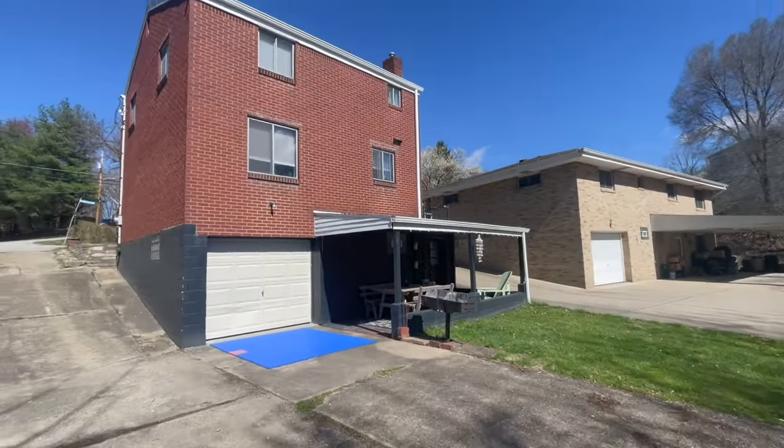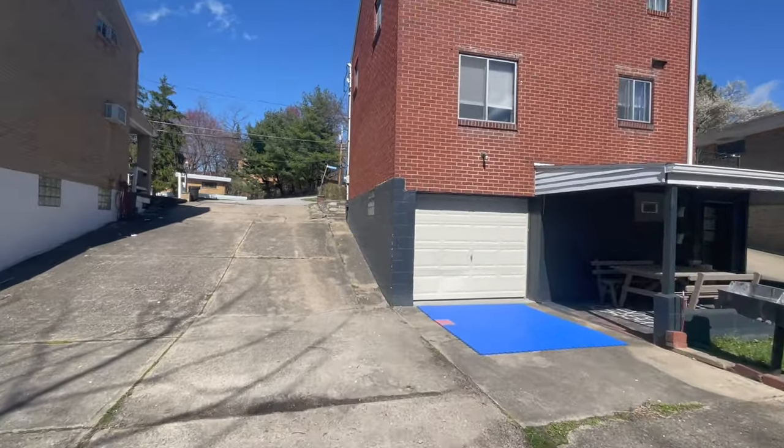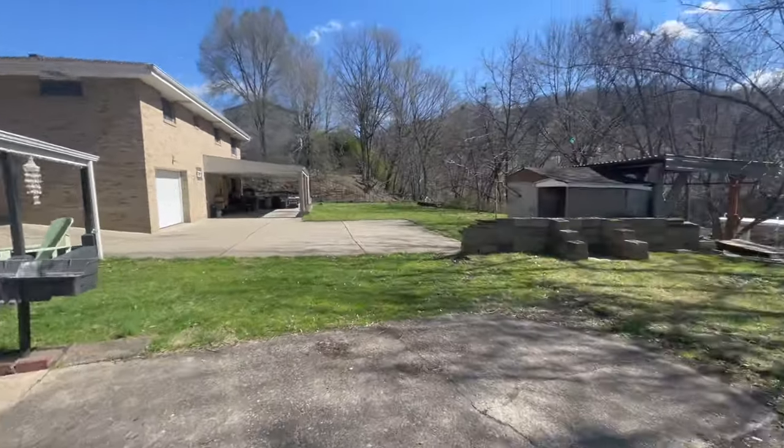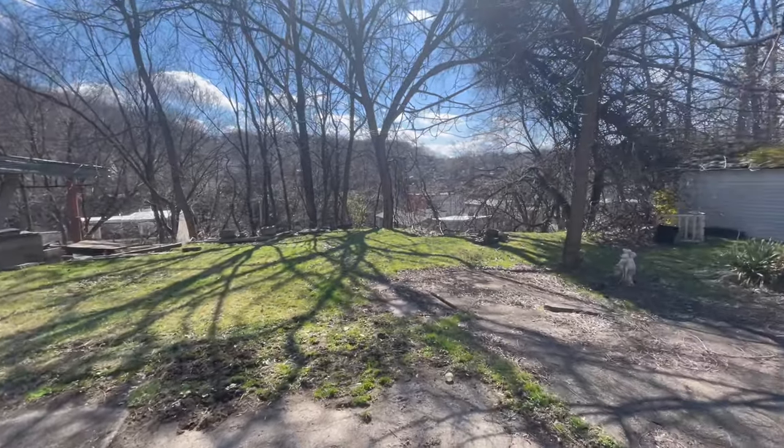The home is extremely well built and it's a red brick home to boot, which is one of the best constructions for a home you can have. Did I mention how convenient this home is to the city? It's probably about a 10-minute drive to downtown and a 20-minute drive to the east end of the city, which is the city's most popular area for food, activities, nightlife, and all that. That is my tour of 3428 Harbison.